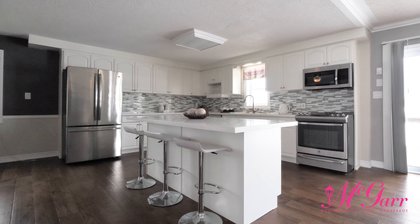Thank you so much for joining me on this tour of 3864 Concession 4 Road. This dream of a country property is available to view today. Please contact me for more information.